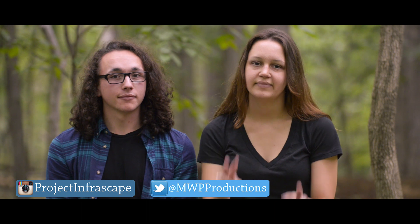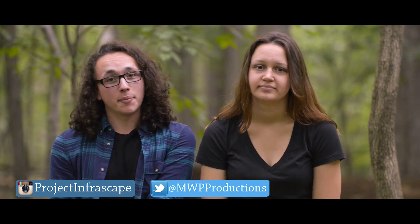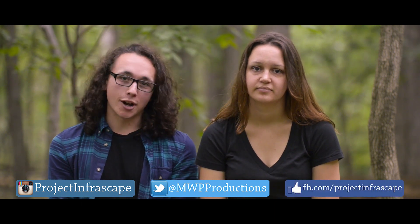To keep up with all things Project Infrascape, follow us on Instagram: Project Infrascape. And Twitter: MWP Productions, hashtag Project Infrascape. And like and share our Facebook page: Facebook.com/ProjectInfrascape.